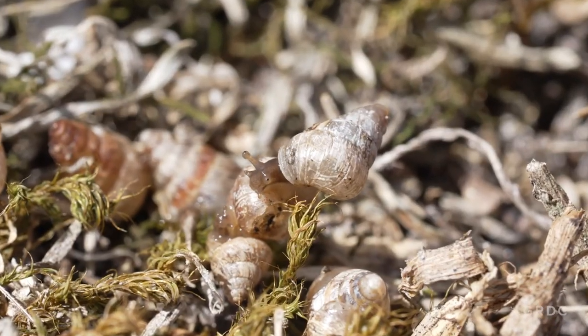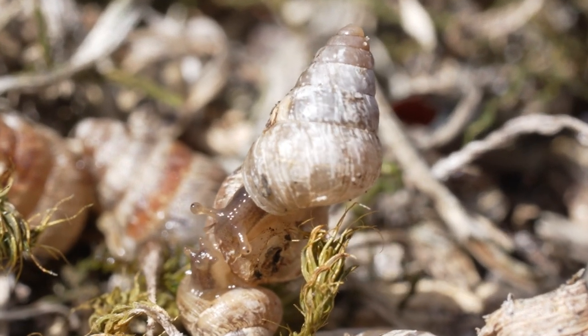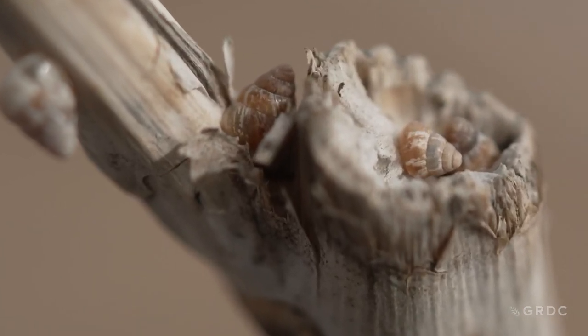Snails are one of the main pest management challenges facing Australian farmers. They can damage young crops at establishment, but the main issue is that they climb crop plants in the spring and can end up becoming contaminants at the grain harvest.